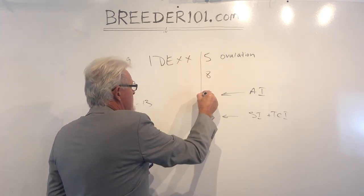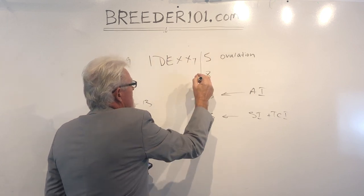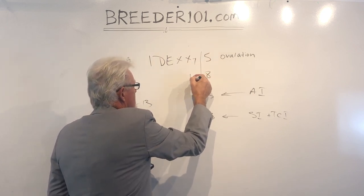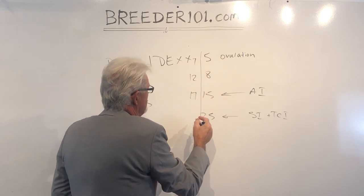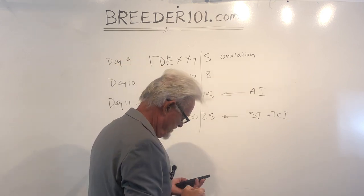If you're talking about an AffineCare machine, the numbers are different: seven, twelve, seventeen. So you'd want to do an AI at seventeen, and then maybe something like thirty for surgical insemination.